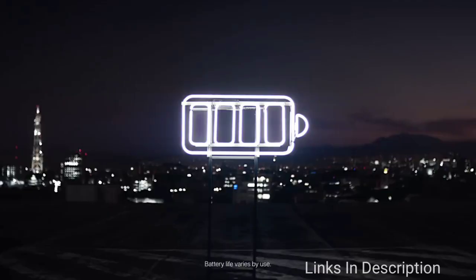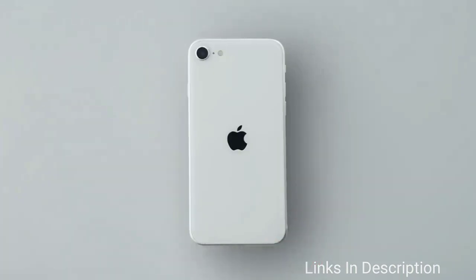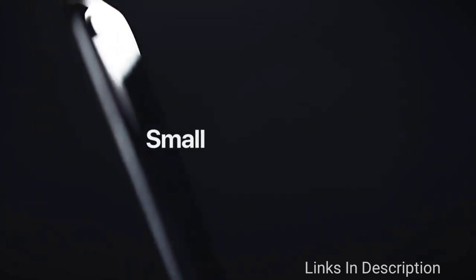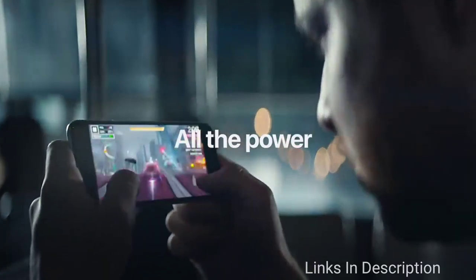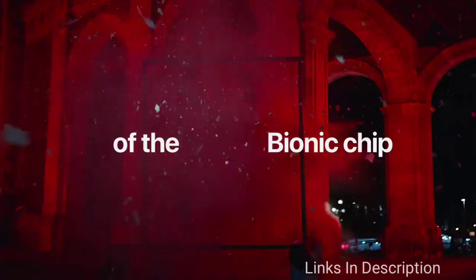You get the modern A13 Bionic processor which is extremely powerful, but only a single rear camera. The main attraction for many people will be iOS, which is smooth and fast and also comes with multiple years of updates guaranteed. Apple also targets this phone at those who want to upgrade from an older model to continue using iCloud services. While you get good performance from the iPhone SE 2020, its utility is limited by the small screen. The rear camera takes great stills and video in daytime but low light performance is disappointing.